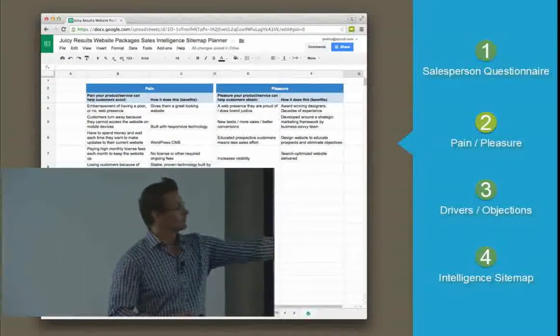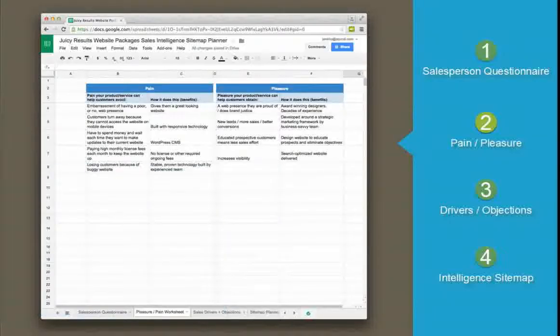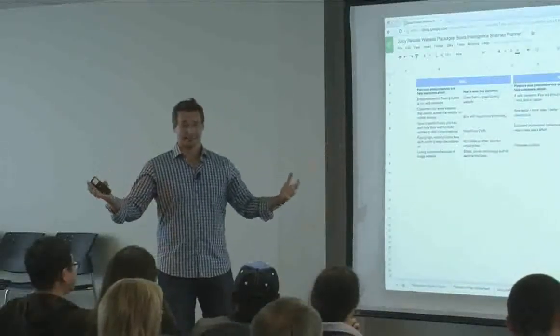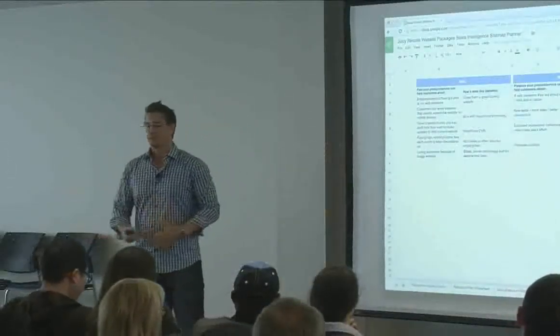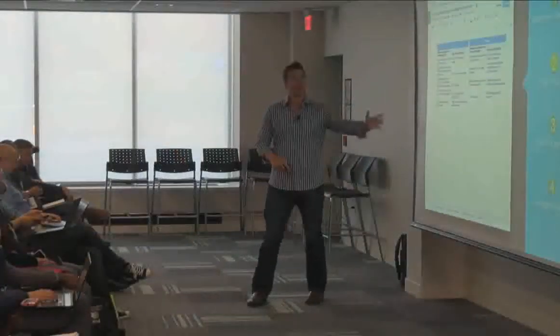What's the pleasure? A web presence they're proud of — ego is huge when dealing with business owners. Sometimes they don't even care about getting business from the website; it's just about image. New leads and more sales. Educated prospective customers means less effort. Whatever you sell — for events, there's pain like the fear of being embarrassed or entertainment not arriving on time, and pleasure like a successful event, new business from it, or keeping your bride happy at the wedding.